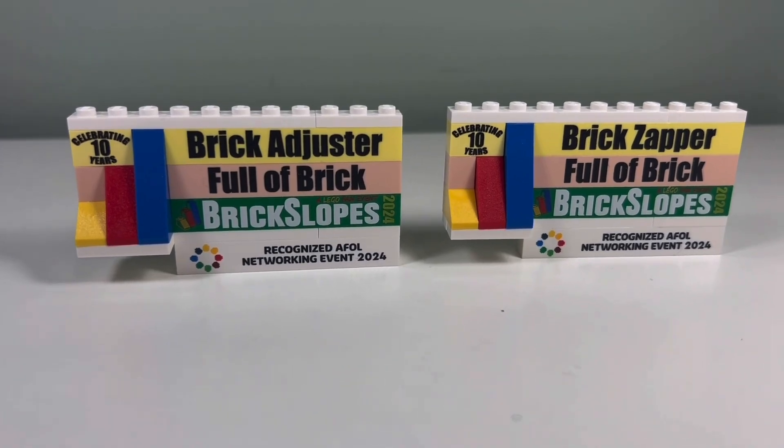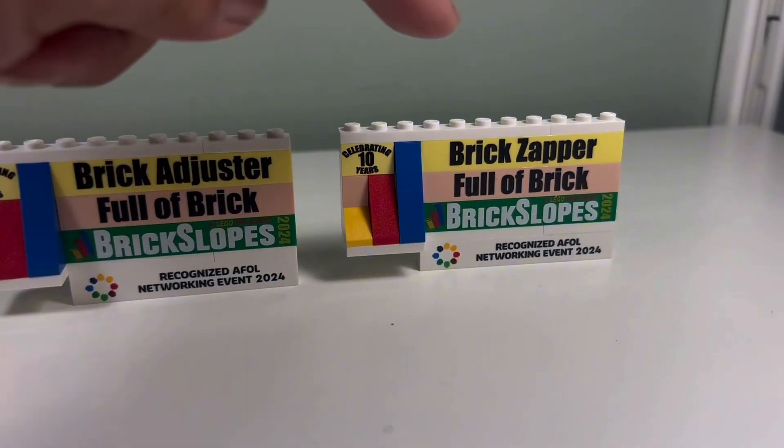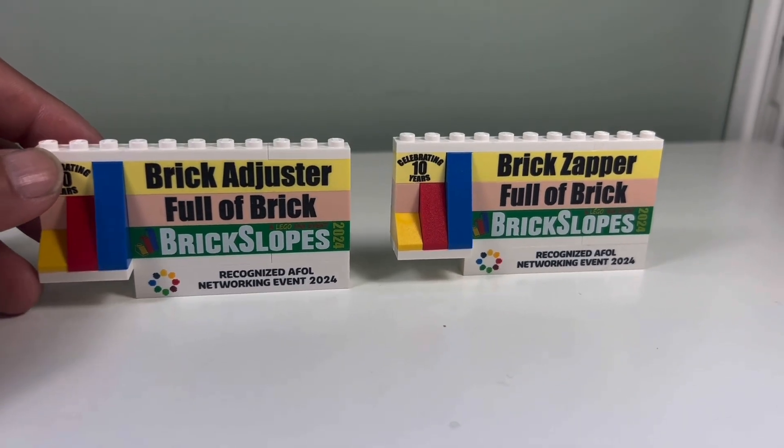These are our brick badges celebrating 10 years of Brick Slopes. We have Brick Adjuster, Brick Zapper, Full of Brick, Brick Slopes 2024, and it's a recognized AFOL networking event 2024.